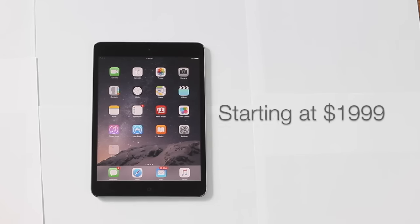Upgrade to the iPhone 7 today, starting at $1,999.